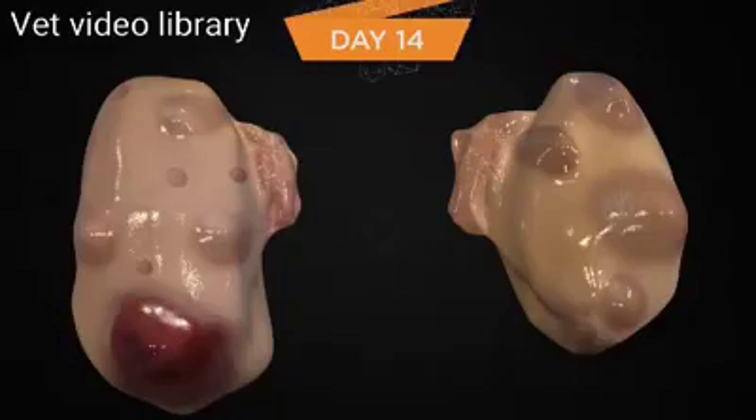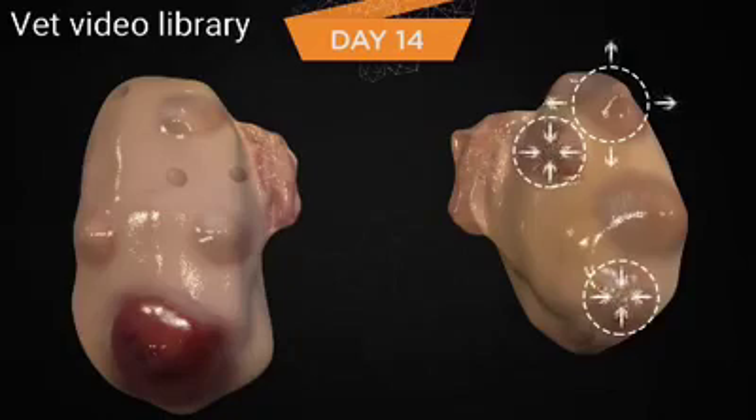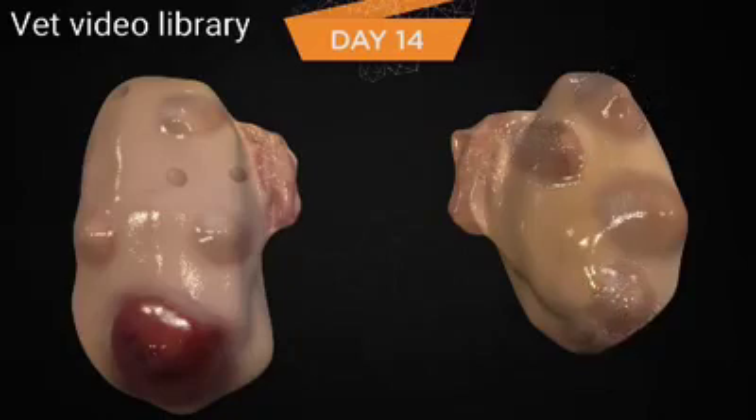On day 14, the largest follicle of the new second follicular wave has now deviated from the next largest follicle. Approximately 50% of lactating cows undergo this deviation event by day 4 of the new follicular wave. The deviation event is characterized by the largest follicle acquiring greater numbers of LH receptors and continuing to grow as the subordinate follicles stop growing and undergo atresia. Cows that have undergone this deviation event now have follicles that can respond to an exogenous GnRH-induced LH surge and ovulate. This would result in an accessory CL and the start of a new follicular wave since the inhibitory effects of FSH are removed following ovulation.